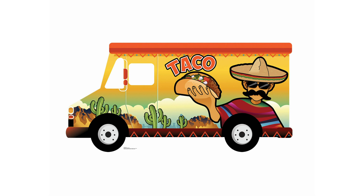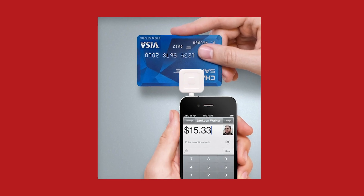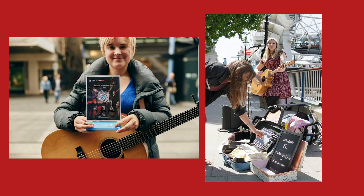Maybe that street taco stand that you were at the other night. However, even street vendors can take cards these days. Think about the Square iPhone reader that was around a few years ago — everybody was using those. There are even systems for buskers, street musicians, to get paid via card.